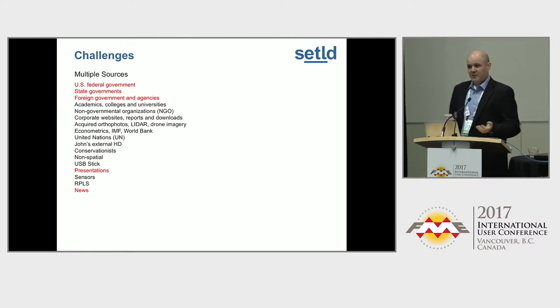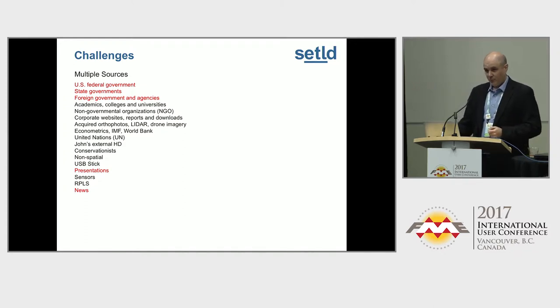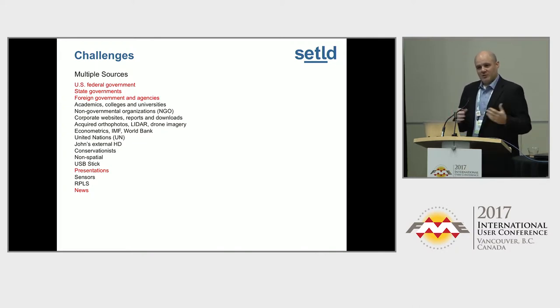We have an automated system that gets 2,500 pieces of news per day, indexes all those words, ranks the words, and tells us which piece of news is important. An example of that is if Chesapeake bought Range Resources yesterday, I need to know that more than I need to know that Chesapeake stock was upgraded by Motley Fool. Those are spam articles. We use FME for all of that kind of stuff.